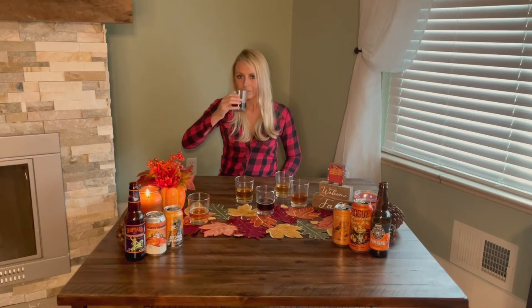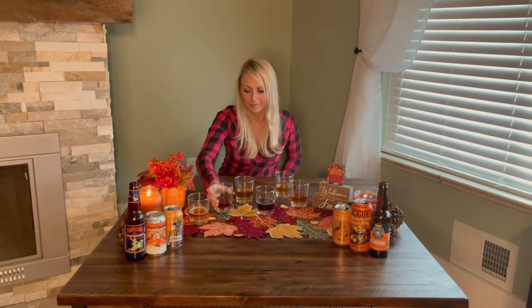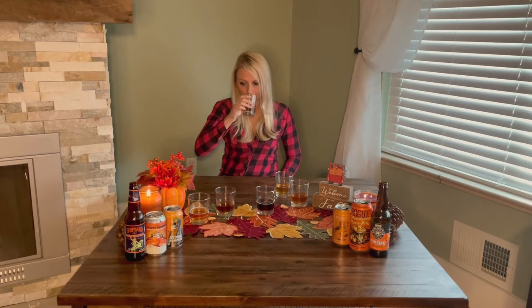This one is not as sweet but still has a good amount of pumpkin flavor — cinnamon, nutmeg, allspice. Still pretty good, and it doesn't taste like an artificial pumpkin. That one's up there. The third one — the smell on this one gets me, and not in a good way.